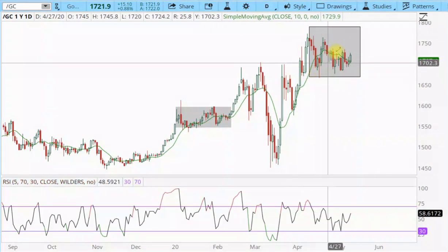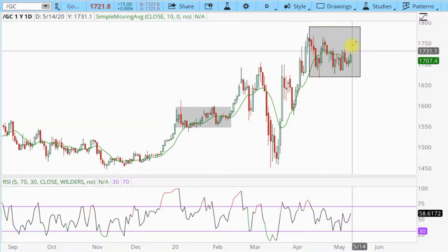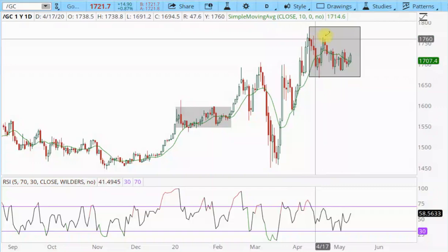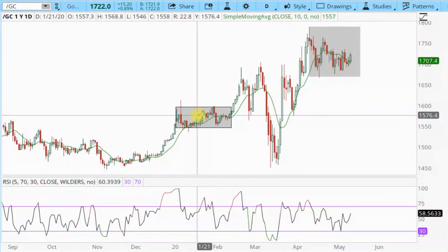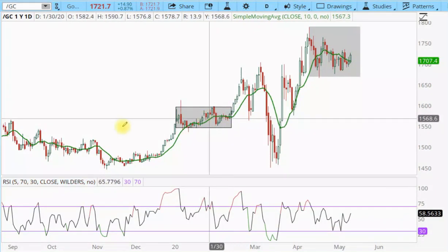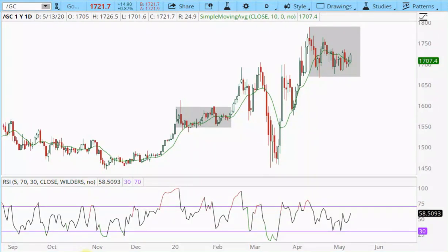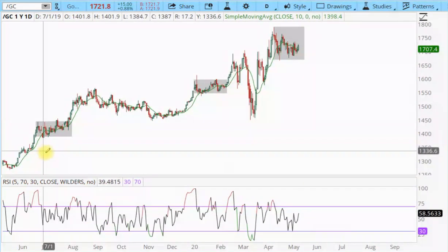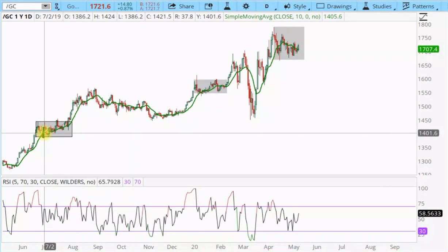I do think that eventually this is going to break out of this consolidation. This will turn out to be a midpoint consolidation, kind of the same as how this was, and then the one before that too. You can see this has been kind of a pattern since we started the next phase of the bull market, which I think began at that bottom in 2018.